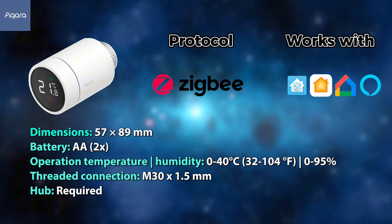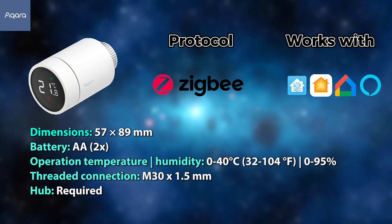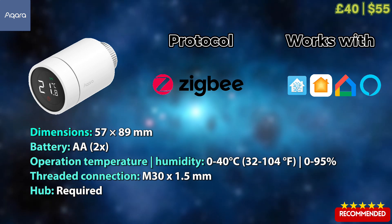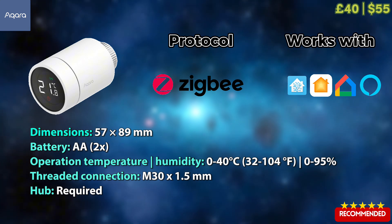Starting off with the Acara smart radiator valve. As is custom with Acara, it works on Zigbee and is compatible with all the key smart home ecosystems out there. It's highly recommended — these are the valves I'm using in my own home. At £40 a piece, and sometimes with a discount, it's a great choice.